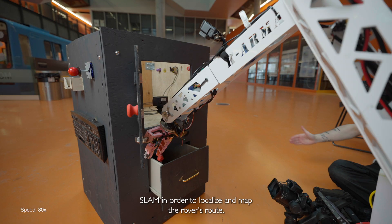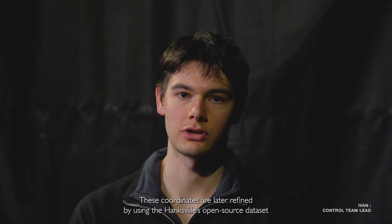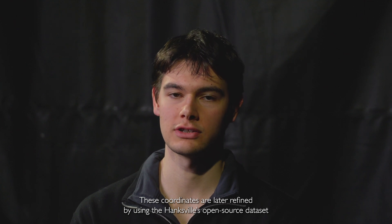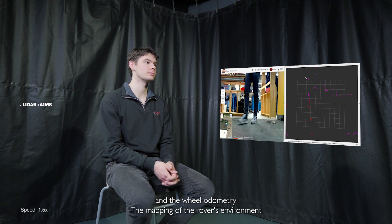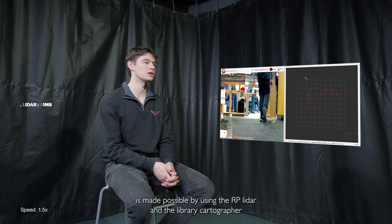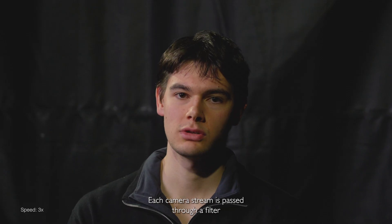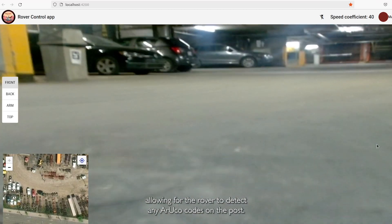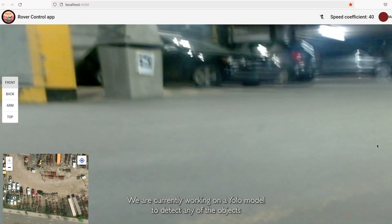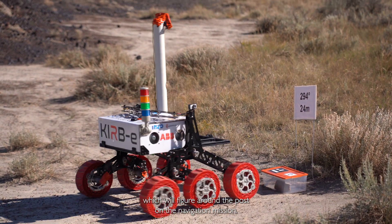For the autonomous navigation mission, we employ SLAM in order to localize and map the rover's route. The sensors used to locate the rover are the GPS and the IMU. These coordinates are further refined using the Hanksville open-source dataset and wheel odometry. Mapping of the rover's environment is made possible using the RP LiDAR and the Cartographer library to produce a heat map of the environment. Each camera stream is passed through a filter allowing the rover to detect error codes on the post. We are currently working on a YOLO model to detect objects around the post on the navigation mission.